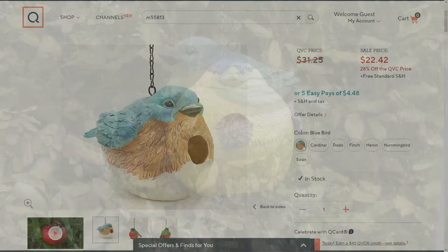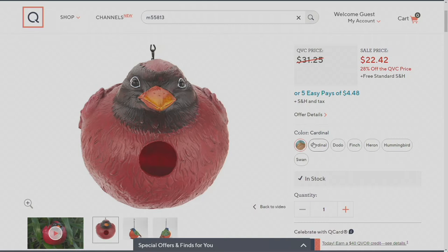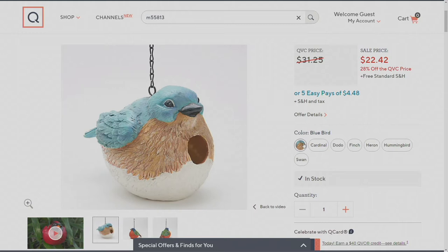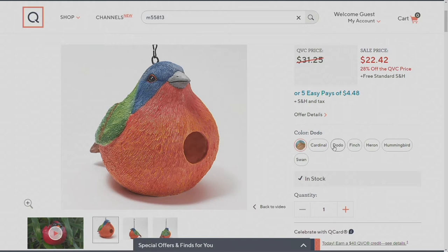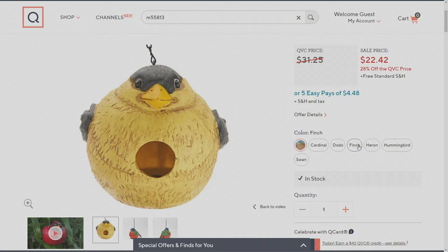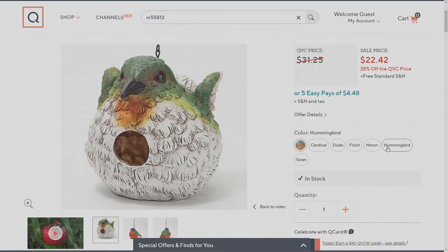I love that bluebird too — it's just so pretty, and it's a bird of happiness. In the bluebird, we now have about 220 remaining and then they're gone. The next one is the cardinal, which has been our most popular — about 225 left. The dodo bird is the most colorful of all our assortment. The finch is also popular — there's 100 left in the finch. The heron has been very popular — there's about 600. The hummingbird, about 300. And then our brand new swan — we have a few more than we did in the hummingbird.